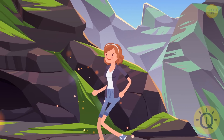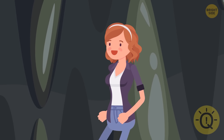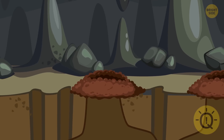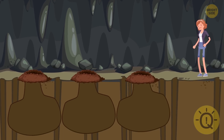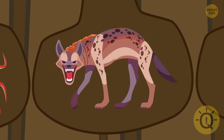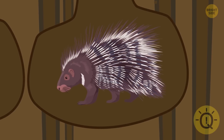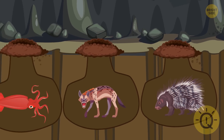Anna decided to explore the island. Soon she found a tunnel and got lost inside it. At the bottom of the tunnel, Anna saw three pits leading to freedom. But unfortunately, every pit is hiding some danger: a huge squid is in the first pit, a hungry hyena is in the second pit, and a poisonous porcupine is hiding on the third path. Can you help Anna choose the safest way to escape?